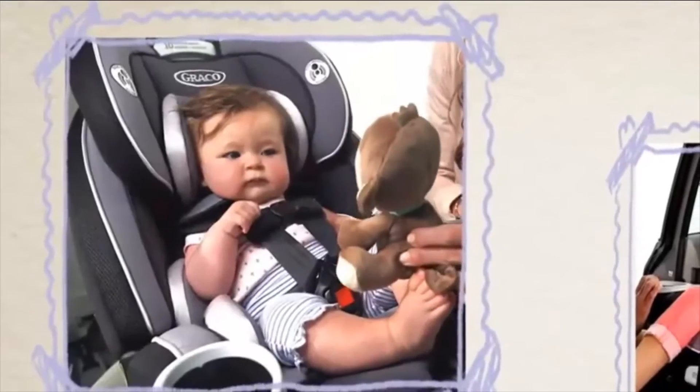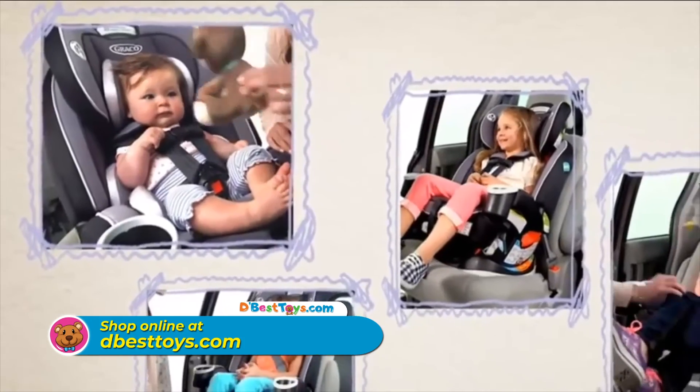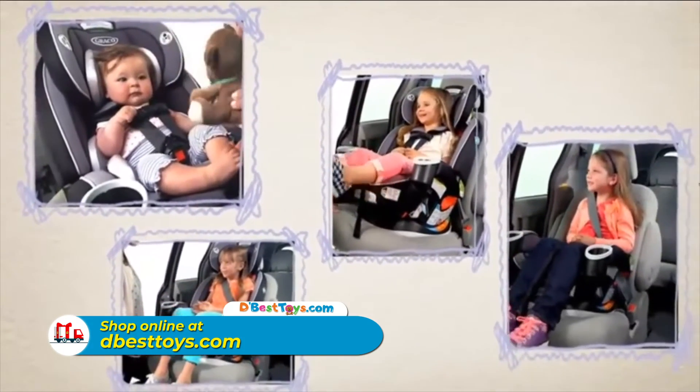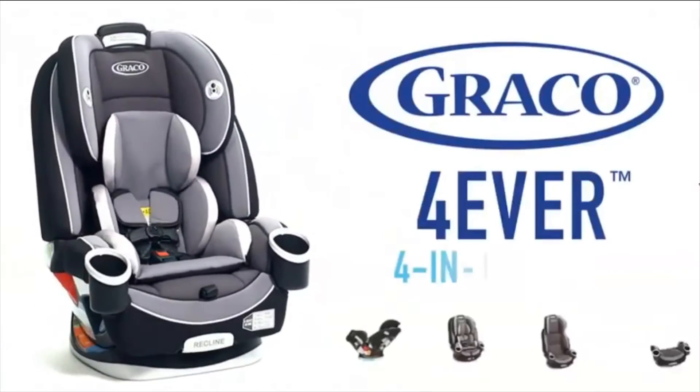Graco's Forever 4-in-1 Car Seat is the car seat that grows with your child. From 4 to 120 pounds, this car seat provides comfort, safety, and peace of mind for years to come. It's a part of your family.